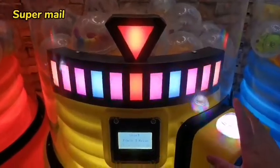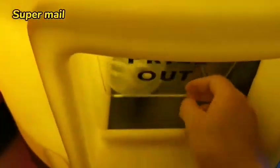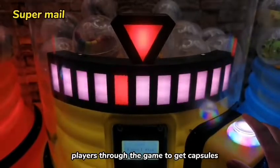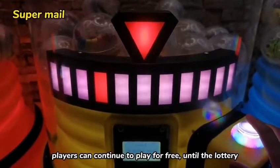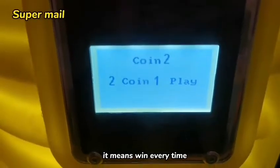Vending mode: players putting in coins can buy capsules. If the specified number of plays did not get a capsule, players can continue to play for free until they win — it means win every time.